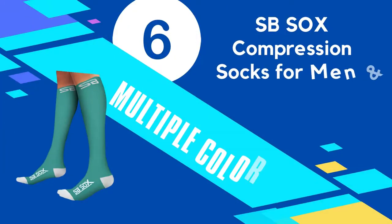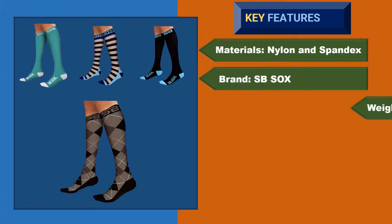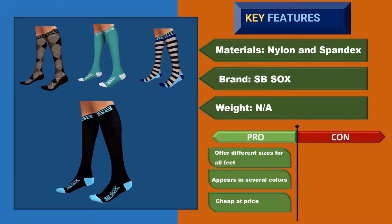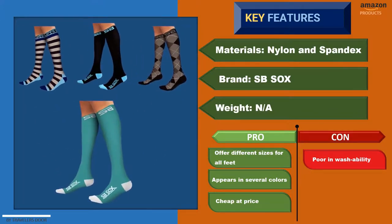Number 6: SB Socks Compression Socks for Men and Women. SB Socks is a cheaper but quality option as a unisex compression sock. The lightweight and premium construction adds several advantages. This graduated sock runs with 20 to 30 millimeters of mercury compression range, which is suggested by trainers and doctors. The extra padding is also helpful for giving comfort and support.